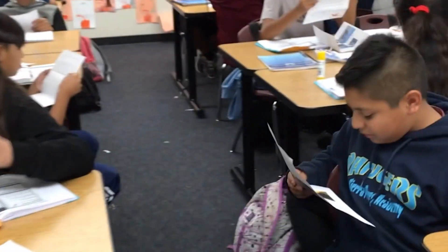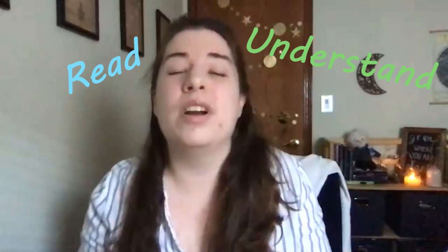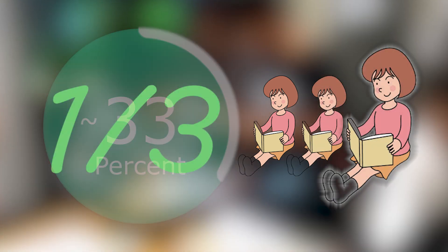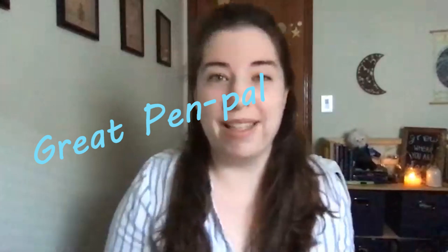Unlike us teachers, you are by default cool to our students and they love to hear from you. They really want to read and understand your letters, but it's easy for them to get intimidated if they can't read or understand what you've written. Last year, around a third of our students had a hard time understanding some of the letters from their pen pals. So here are some ways to write great pen pal letters.